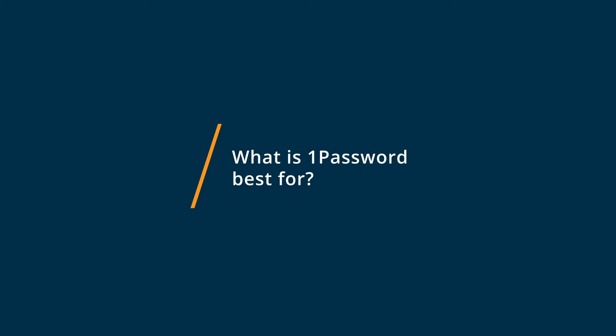1Password is best for team-based environments where you want something that has a rock-solid usability experience and fantastic security. You can go to the 1Password website and find all sorts of fascinating white papers covering security and how their stuff works on the backend. On the UI side of things, 1Password has a very sleek, sophisticated, kind of Mac-like user experience. So it's kind of the complete package, in my opinion.